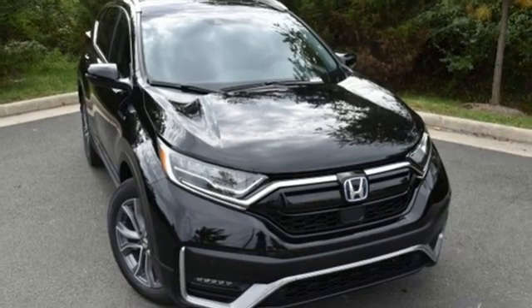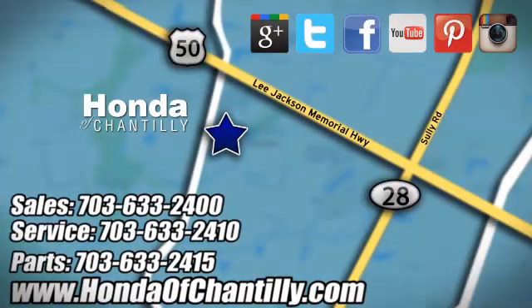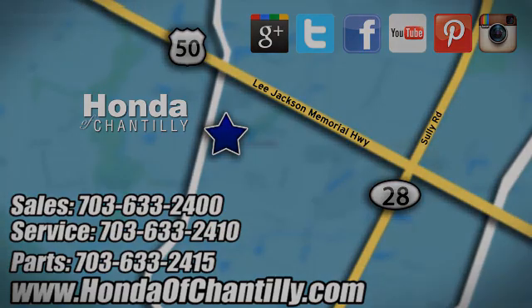See what it can do for you when you take it for a test drive. Honda of Chantilly — conveniently located just south of Dulles Airport at 4175 Stonecroft Boulevard in Chantilly.